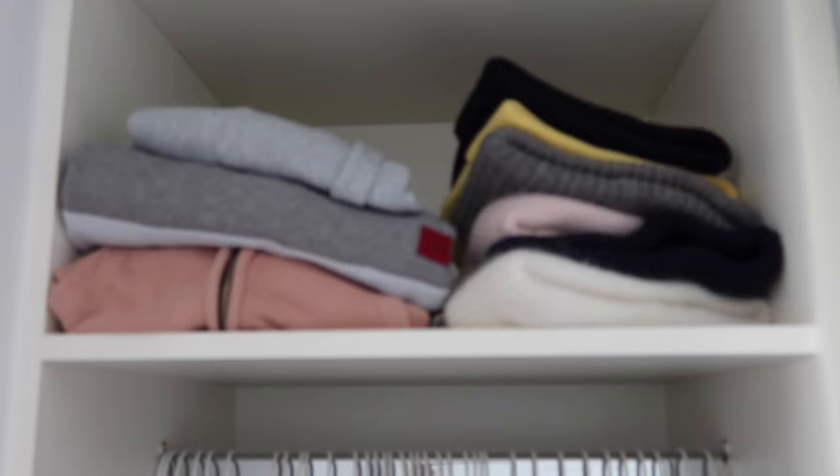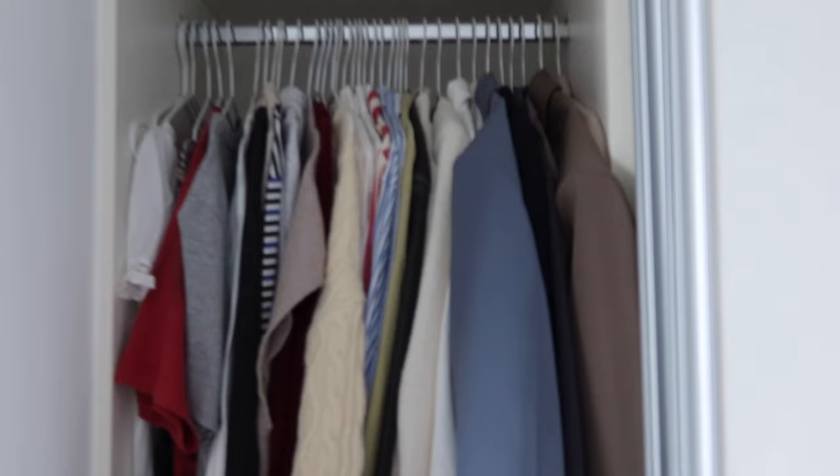When you live with a man, I feel like staying organized has to be even more intense — you have to put way more effort into it. I feel like the only way for a man to be organized is for him to be hanging everything, so I want to give Connor as much hanging space as possible, because folding things and putting them in cupboards correctly is just not his forte.